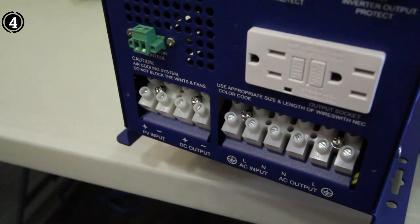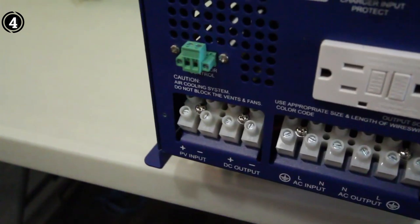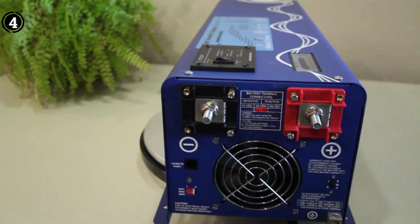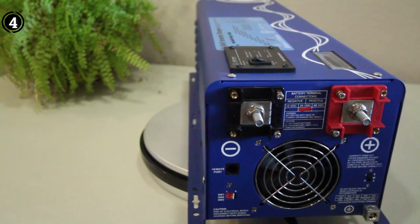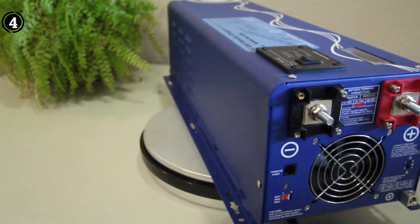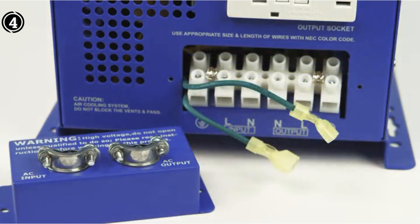The inverter's compatibility with auto-gen start, power save mode, and a battery temperature sensor enhances its user-friendly design. The ability to seamlessly switch between shore/generator and inverter power makes it particularly well-suited for off-grid and backup power applications. With a trusted track record of over 20 years, AIMS Power instills confidence in its products, and the availability of optional remotes adds to the convenience. The AIMS Power Inverter is a reliable, feature-rich choice for those seeking a robust power solution across various scenarios.